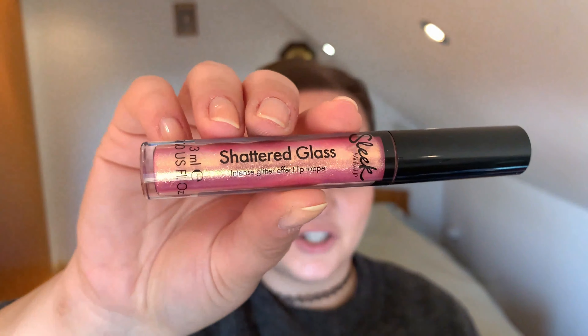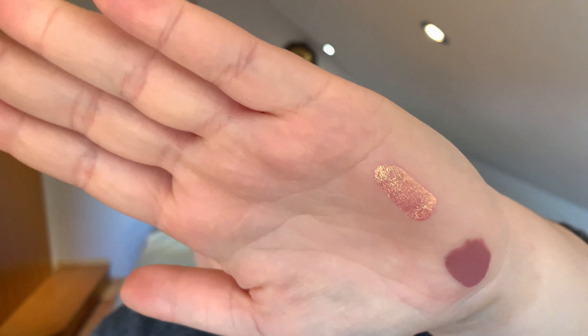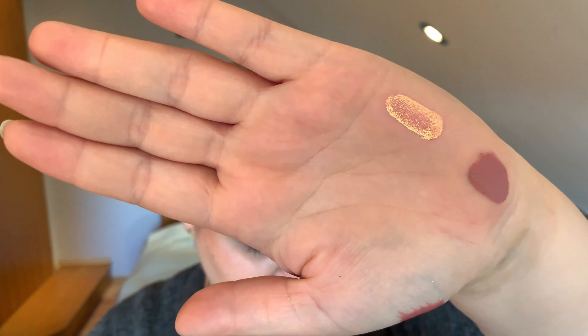Last but not least, this is actually a gift and I love it. It's a bit too shiny for every day, but if you're going out partying I would definitely recommend it. It's by Sleek Makeup and it's the Shattered Glass — straight-up gold, and I love the way it sparkles. Look at that! You can have that on your lips. It's amazing. I just have to go somewhere I can wear it, because these days we're staying inside, but I'm very excited to wear this one.